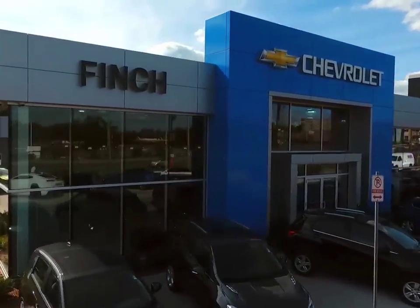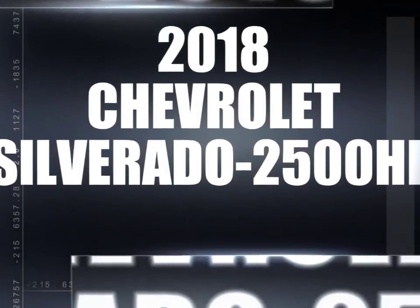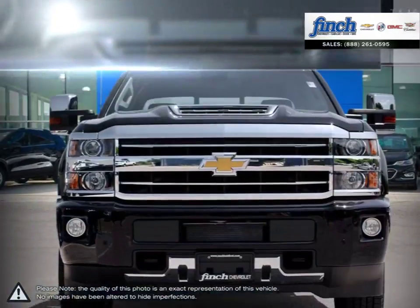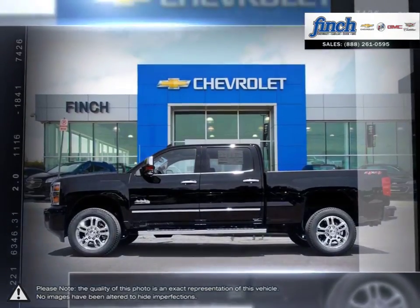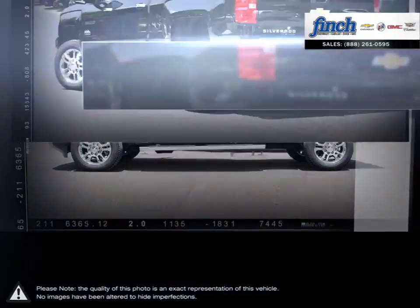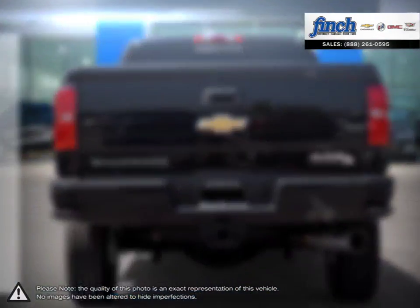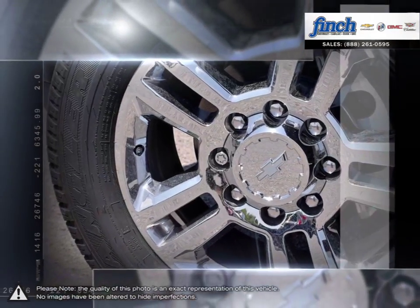Welcome to Finch Chevrolet. Today we're looking at a 2018 Chevrolet Silverado 2500 HD. The Chevy Silverado 2500 HD is a perfect example of what a heavy-duty truck should be. The 2500 HD has been popular for years thanks to its endless options and the balance it bridges between the common 1500 and the all-out workhorse, the 3500 HD.